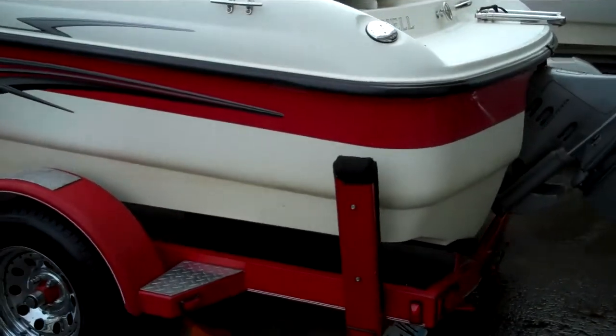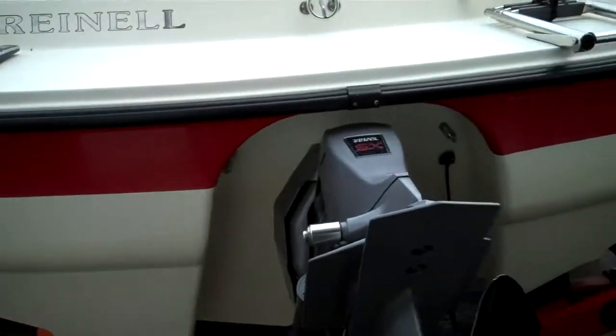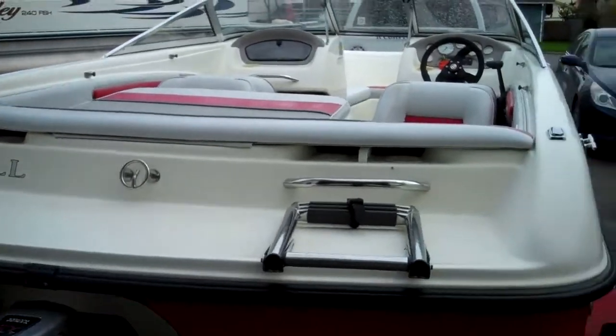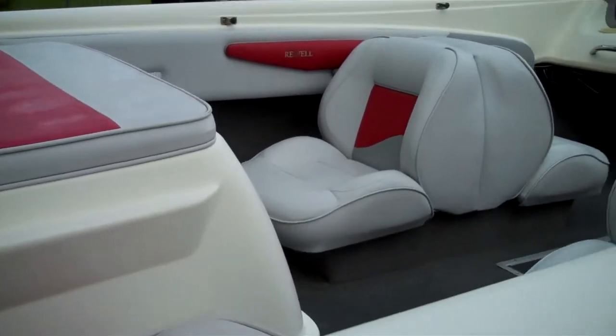It's got little guides on it here on the back — that's for loading. You just drive it and bounce off those when you're putting it on the trailer. No corrosion — fresh water boat, lake boat. Just typical seating: back-to-back sleeper seats, they fold down, jump seat in the back, and then the motor cover there covering the V6.